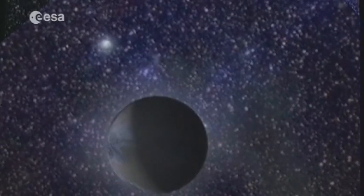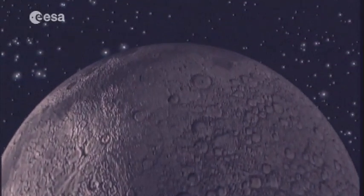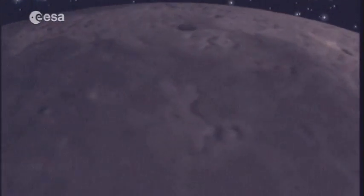But ours isn't the only Moon. There are many other moons in our solar system, and some scientists consider them to be worlds in their own right, where life in some form might exist. So a number of missions have spent time aimed at exploring them further.